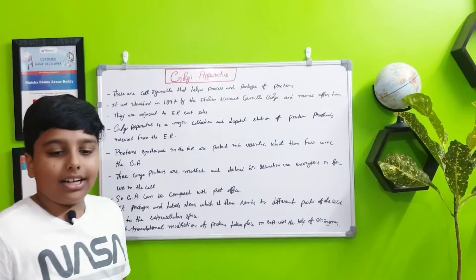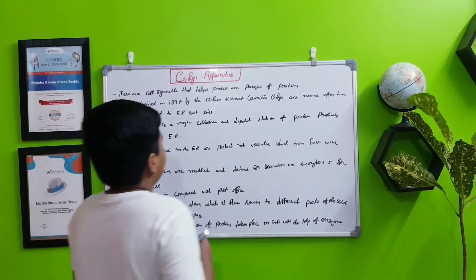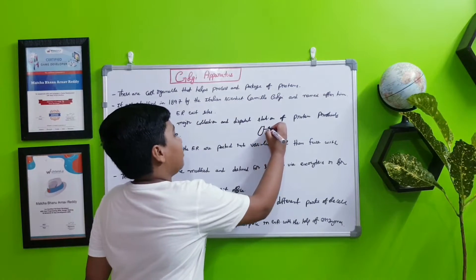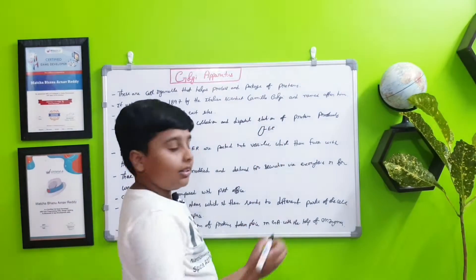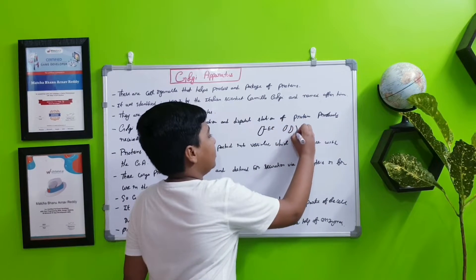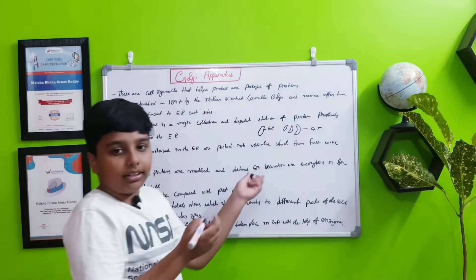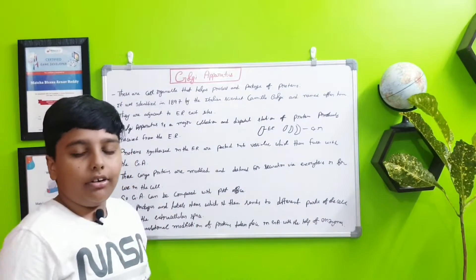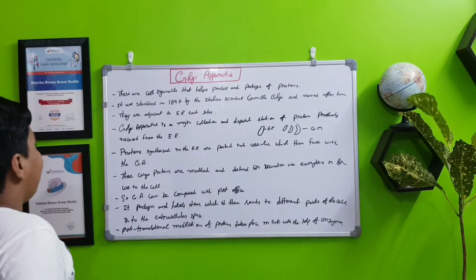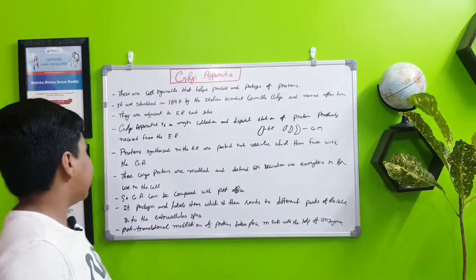The Golgi apparatus is adjacent to the rough endoplasmic reticulum. For example, this is the rough endoplasmic reticulum here, and the Golgi apparatus — GA for short — would be like this, adjacent to it on the same side. The Golgi apparatus is a major collection and dispatch station for protein products received from the endoplasmic reticulum.